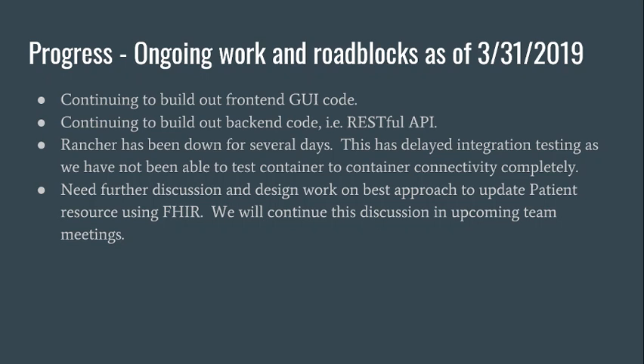Ongoing work and roadblocks as of March 31st: we're continuing to build out our front-end GUI code and our back-end code, including our RESTful API and database access. One major roadblock is that Rancher has been down for several days, which has delayed integration testing as we haven't been able to test container-to-container connectivity. We also need further discussion and design work on the best approach to update a patient resource using FHIR, which we'll continue to discuss in upcoming team meetings.